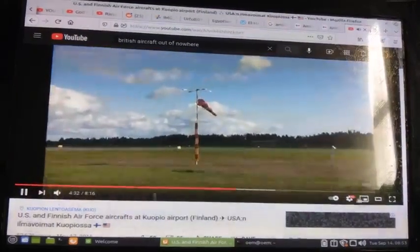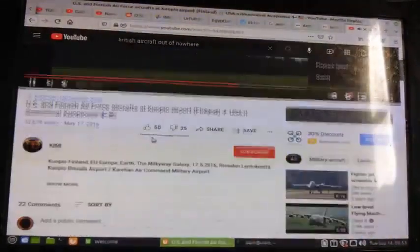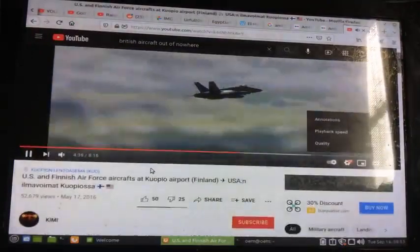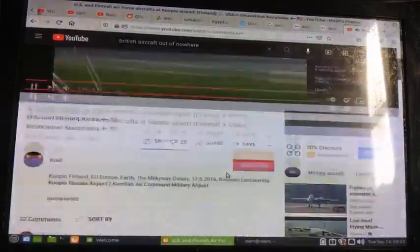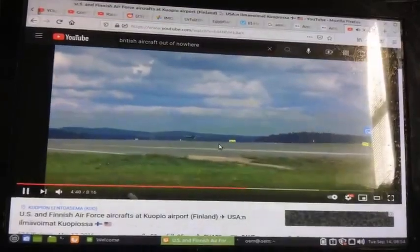Everything else in this video is just boring compared to that, and look at the title — it's nothing about that. I'll put the link in the description; let me know what you think down below.